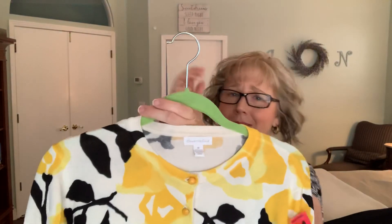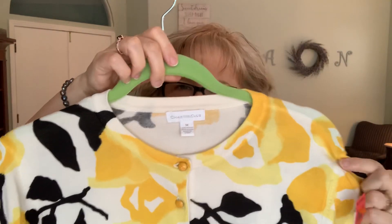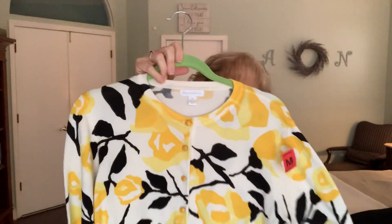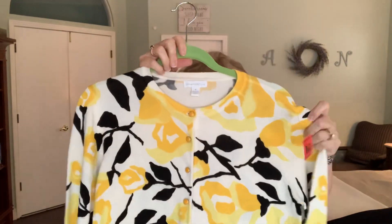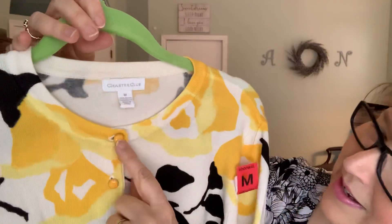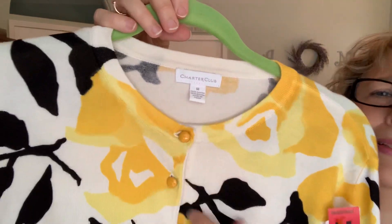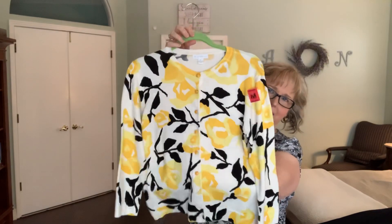Oh my goodness, this is one of my very, very favorite finds. This is Charter Club, which is a Macy's brand — just a long sleeve cotton cardigan. And I just love it. Look at the buttons on this, you guys: little yellow metal or plastic buttons. I just thought that was super, super cute. I'd love that with a pair of black slacks or black capris.